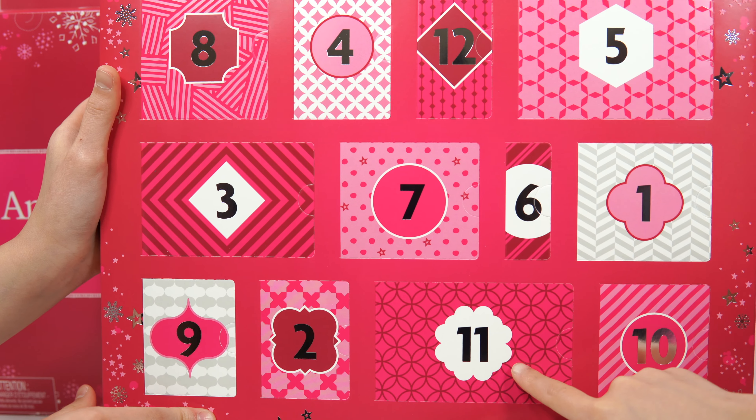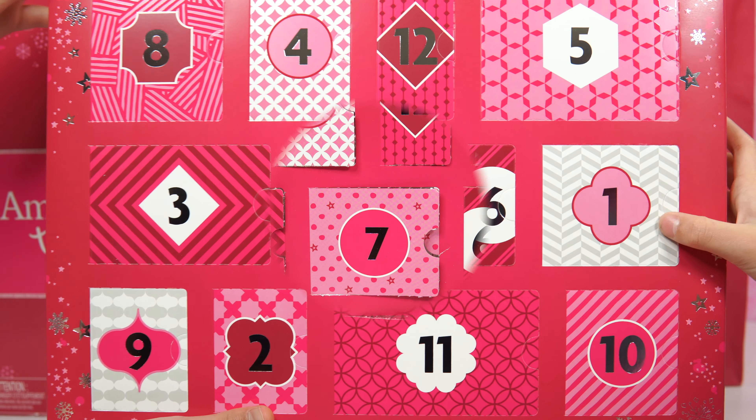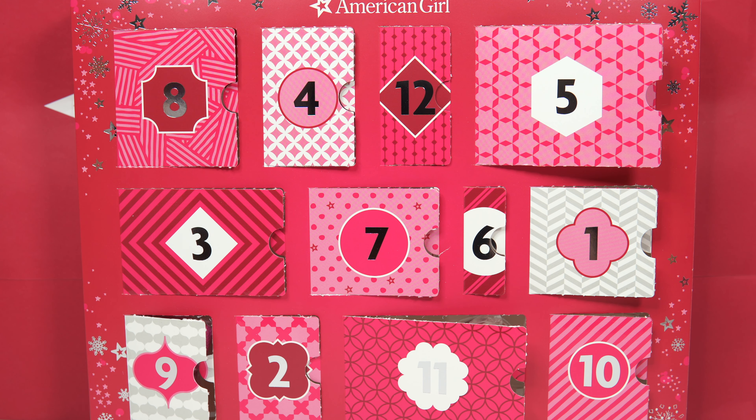I'm guessing this one — that's a big one! And it says stocky. Here we have everything opened up. We're going to get everything out!